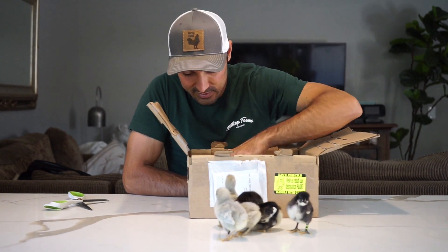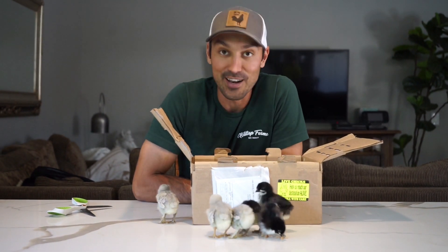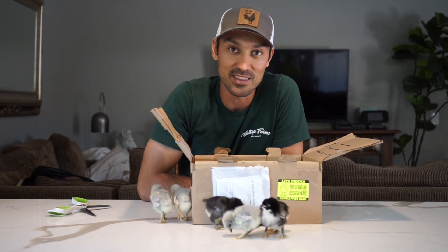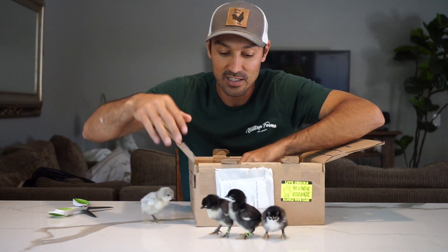Doesn't look like I lost any of them. They have plenty of food for the trip and pine shavings. We're going to go get them put in the brooder and get them some more food and water. They're super friendly.